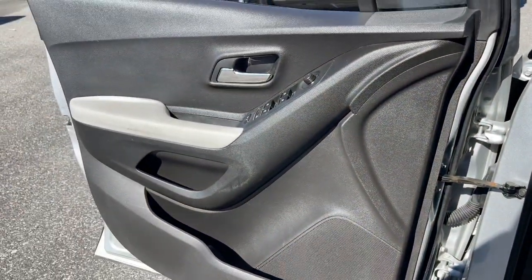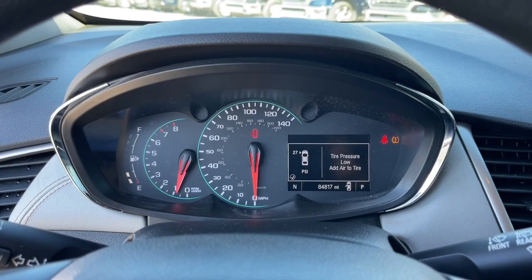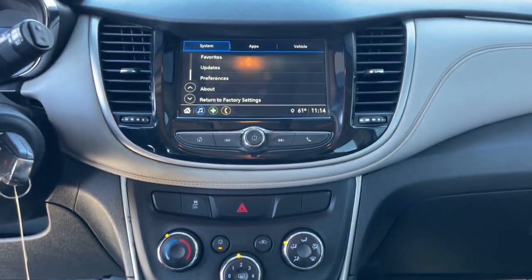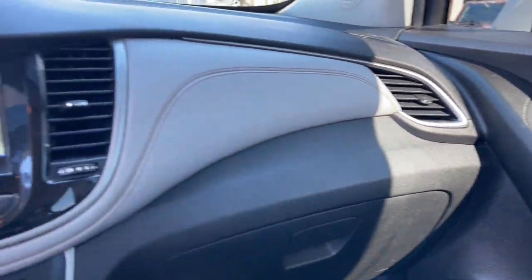These are just some of the great options this vehicle comes with: electronic stability control, trip computer, bucket seats, power windows, power steering. Why not have a car that was created for your no-nonsense lifestyle? Get into the Trax.